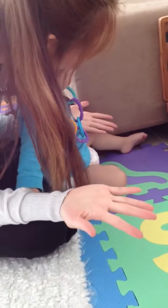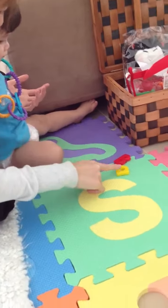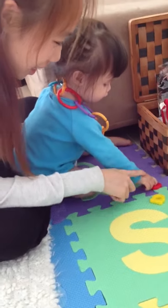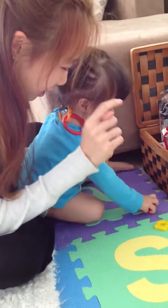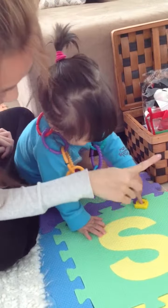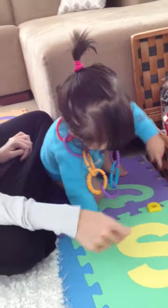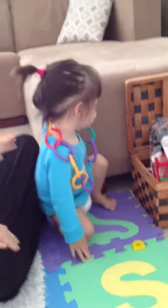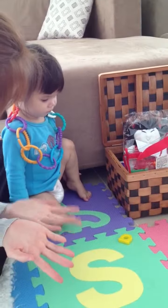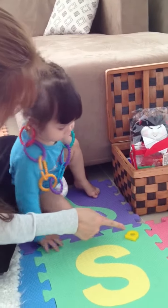Where is the A? This is the A. This is the B. This is the B. This is the A. This is the A. Where is the A? This is the A.